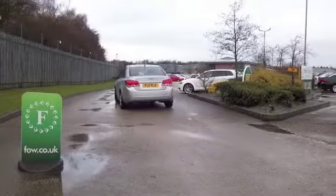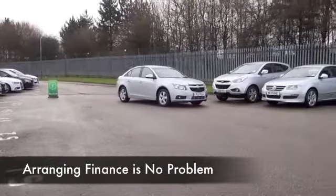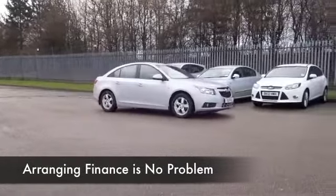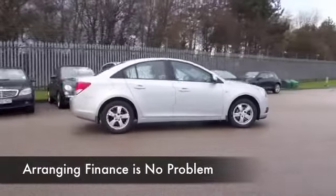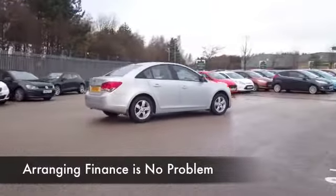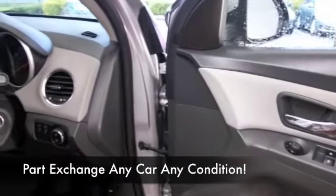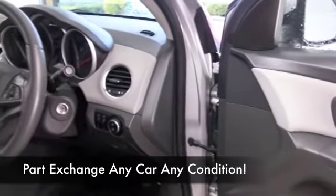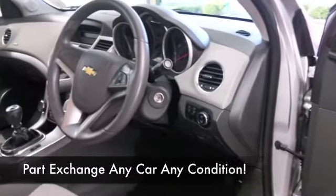It's got a 1.6 petrol engine, so it's a perky performer, insurance group 5. I don't think it's going to break the bank when it comes to running costs. We've got a nice cabin with cloth seats, airbags, CD, radio, power-assisted steering, and parking sensors. This has a nice set of alloys as well. The spec is pretty impressive, and it's going to return around 41mpg combined.